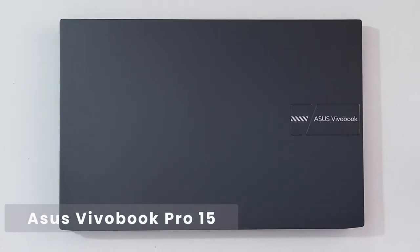This is the Asus Vivobook Pro 15, one of the latest laptops from Asus. According to Bajar, the features this laptop includes are quite impressive. I'm going to let you know everything about this laptop, so make sure to watch it till the end.